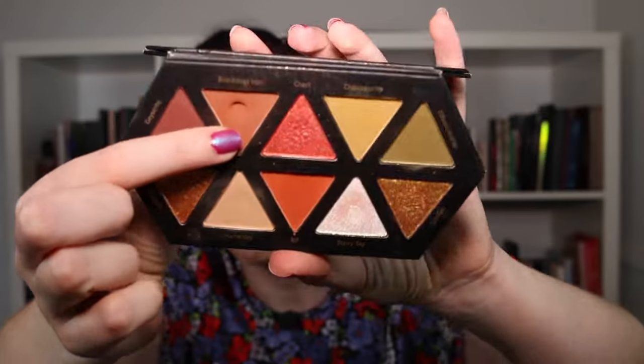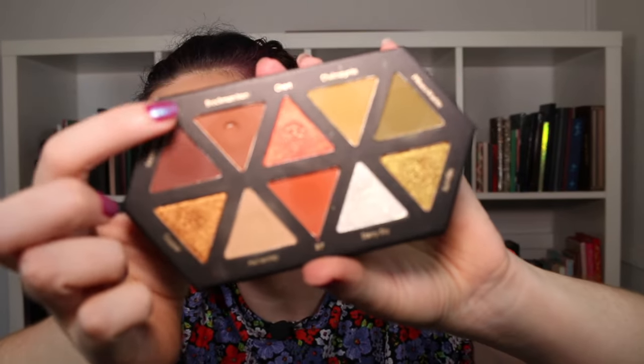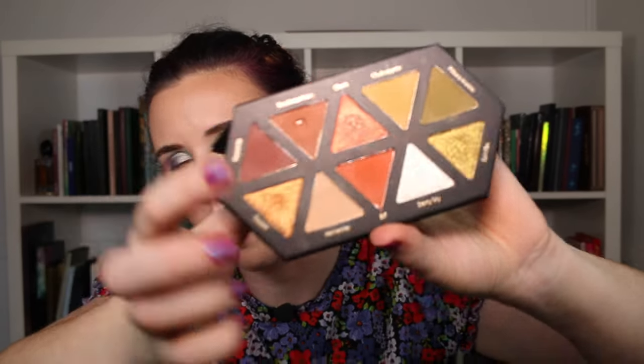I also rotated in the Geology Cosmetics Pilbara palette — Geology Cosmetics is an Australian brand, so I was very happy to see this one rotated into my Pan Those Eyeshadows. I hit pan on the color Brockman Iron. I didn't really struggle with this one because it was a shadow I could use very regularly — I used it as an outer corner deepening color that I could wear to work almost daily.